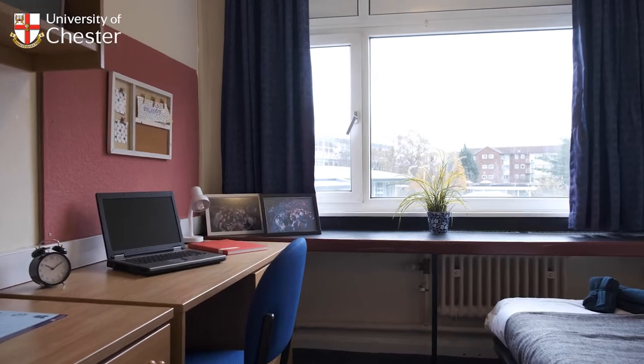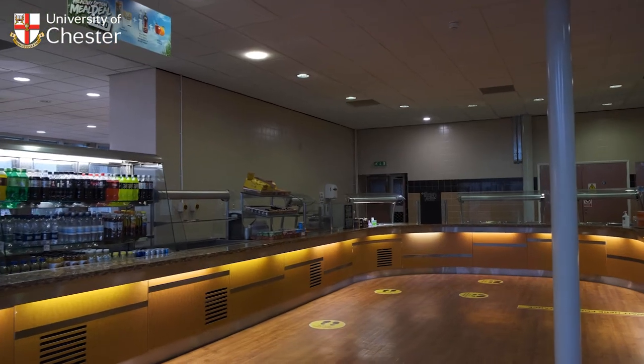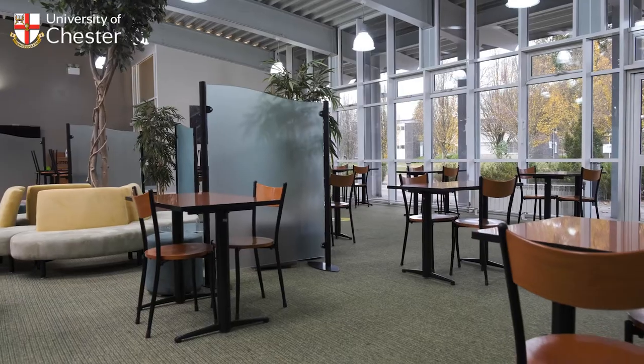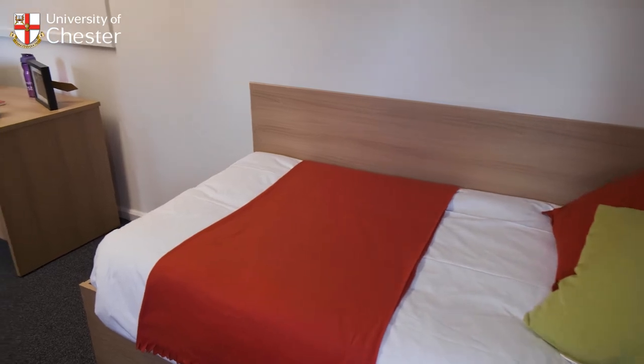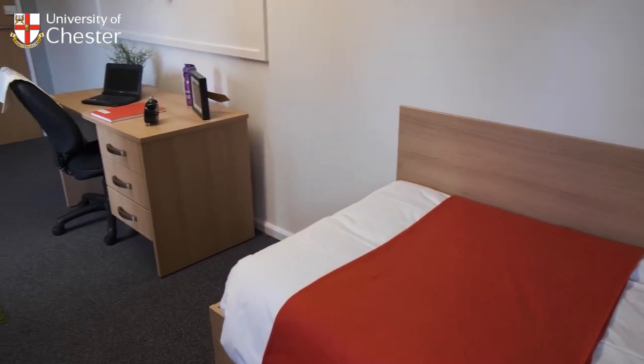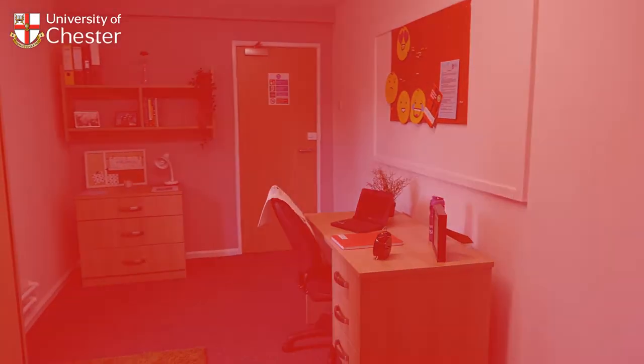And if you'd prefer not to cook every day, you can take advantage of one of the university's meal schemes, which offers healthy meals at a reduced cost. If you're thinking of commuting, we also offer overnight self-catered accommodation. All of our accommodation includes Wi-Fi access, laundry facilities and 24-hour security.